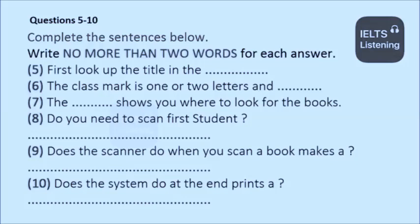Where do I do that? It's easy. There are lots of computers in the library for that. You look up the title first. When you've found the book, you'll see it has a class mark next to it. The class mark is one or two letters and a number. Make a note of the class mark, then look it up on the plan of the library. The plan shows you exactly what section of the library the books are kept in.